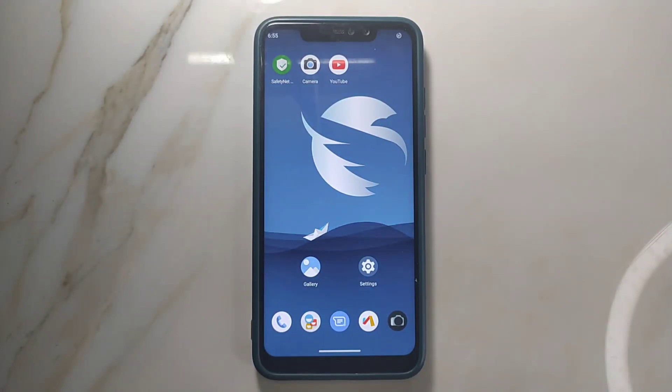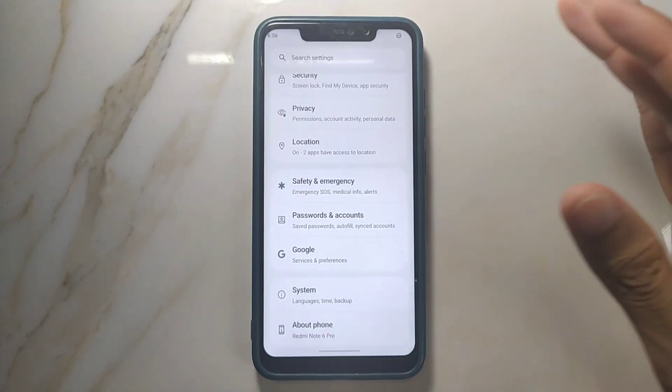Hey guys, welcome back to another new video. In this video I'm going to review another custom ROM for Redmi Note 6 Pro, and this time we have Superior OS based on Android 13. Let's go and check how superior this ROM is. As we usually do, first of all we will go to Settings and check our Android version.